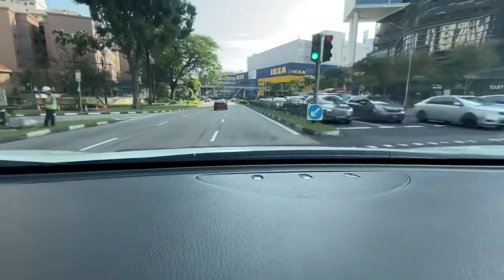Hi everybody, welcome to the second episode of Free Chargers — and it's not to charge your phone, I'm fighting for free chargers to charge my car. This is the second time I'm doing this video because the first time I did it, this charger wasn't available. Let me bring you to this place right now, it's just nearby. Let's go.